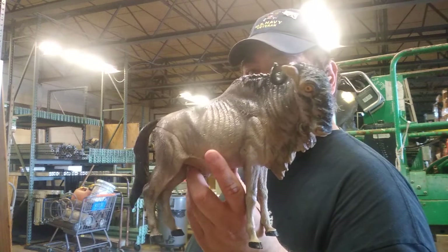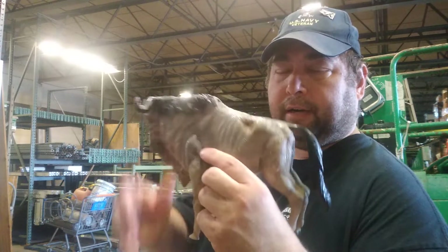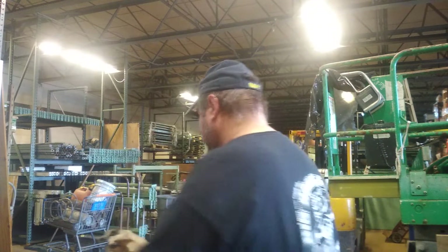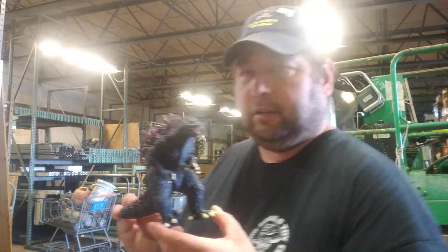I got this little Beast — kind of cool. I'm gonna use it as a decoration, maybe put some kind of figure on top. He's in really good shape. I also got the Godzilla figure.